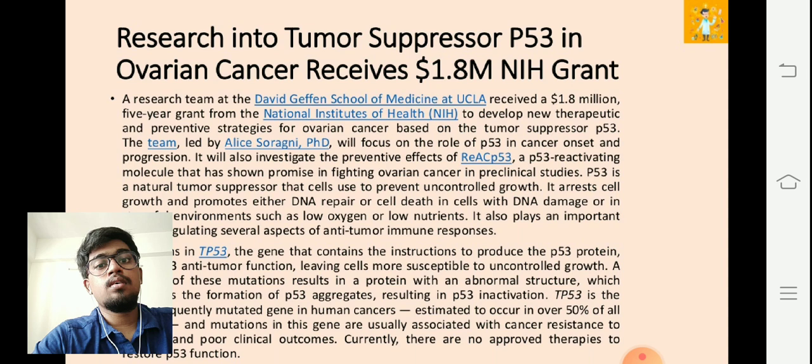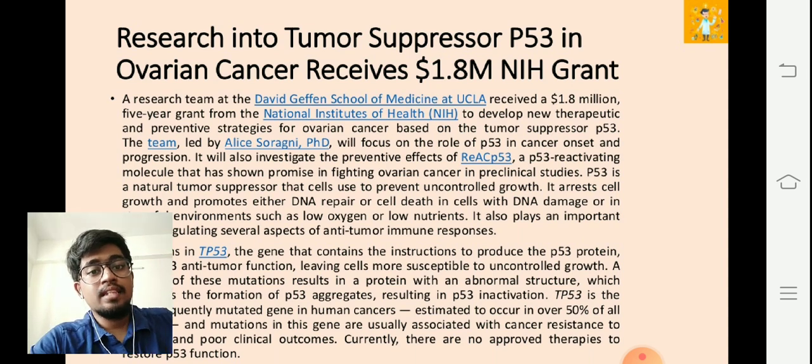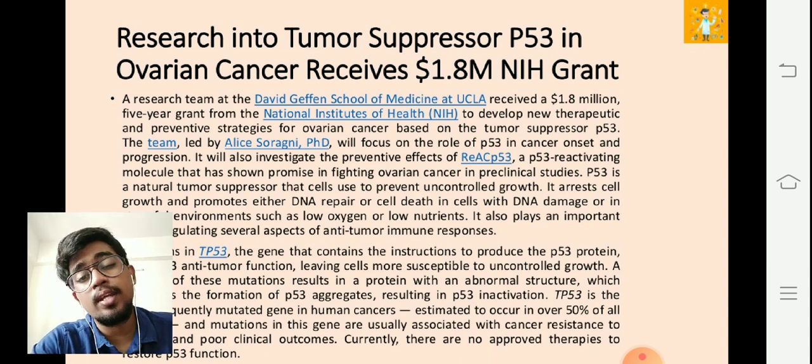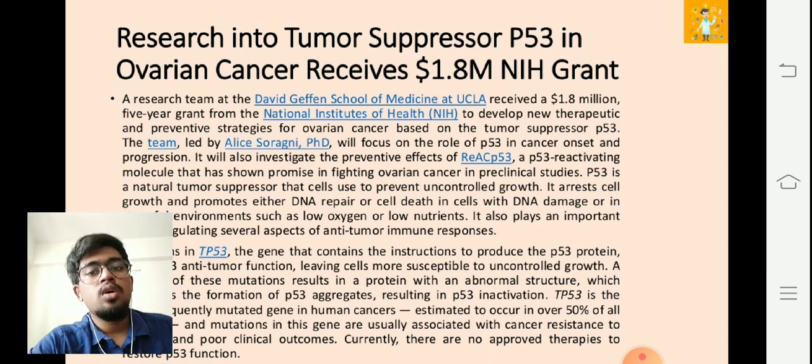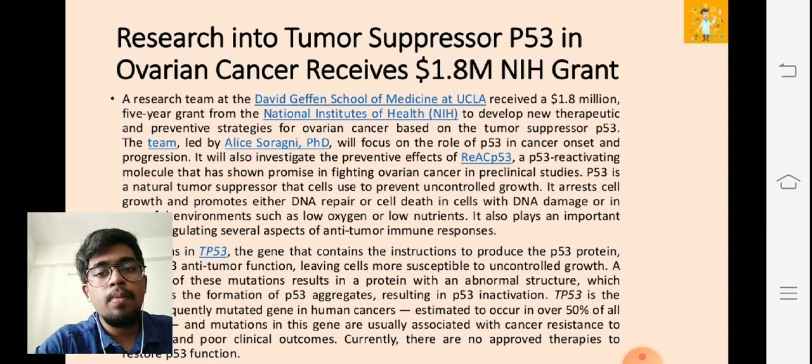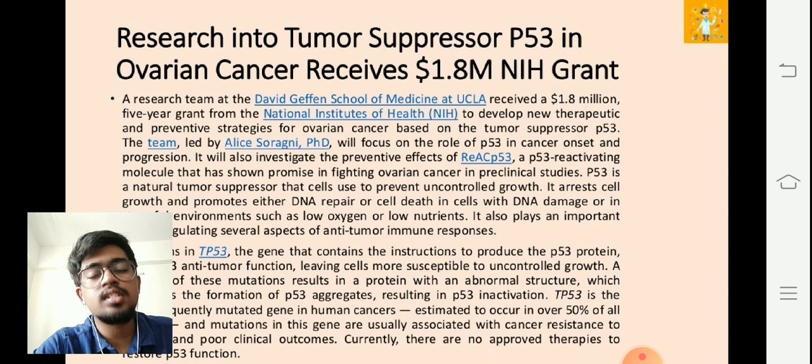It's very important that cancer researchers work on the p53 gene to prevent its inactivation and produce an effective action to decimate tumor cells in our body. The p53 gene is the hero — and also a villain if it gets reversed. This hero needs to be protected so that it can act as a guardian to protect us from cancer. It's crucial that this grant supports researchers in developing new novel strategies to prevent the inactivation of p53.